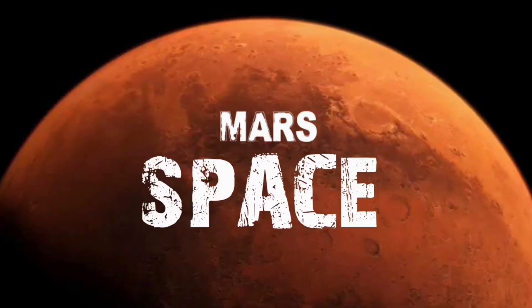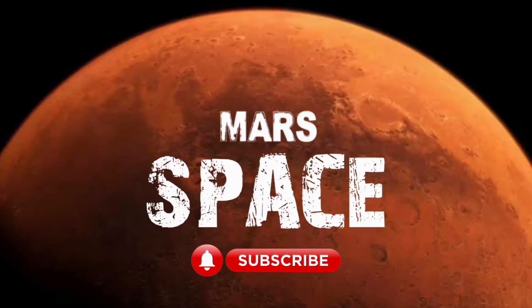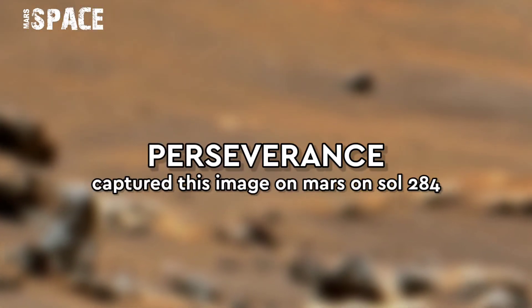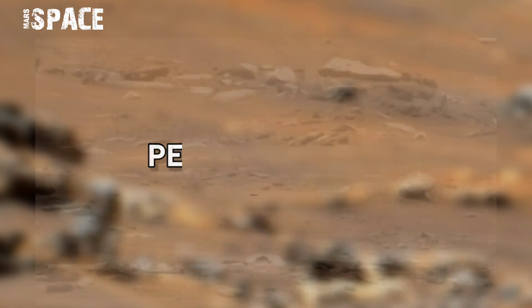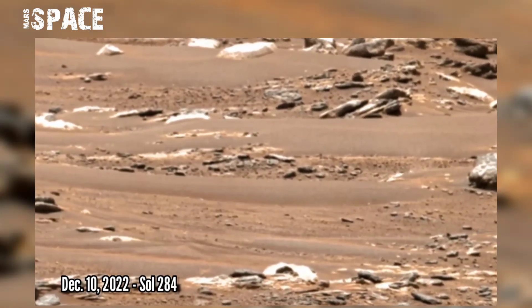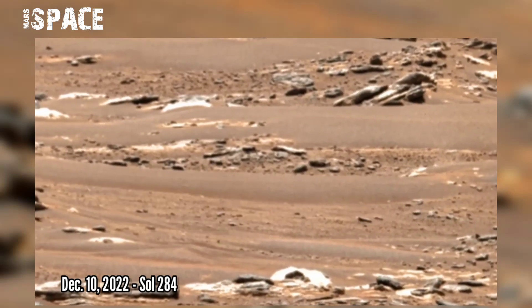Hi friends, welcome back to our YouTube channel Mars Space. If you are new, hit the bell icon with thumbs up and please watch the full video. NASA's Mars Perseverance rover acquired this raw image on the Martian surface on 10th December 2022.